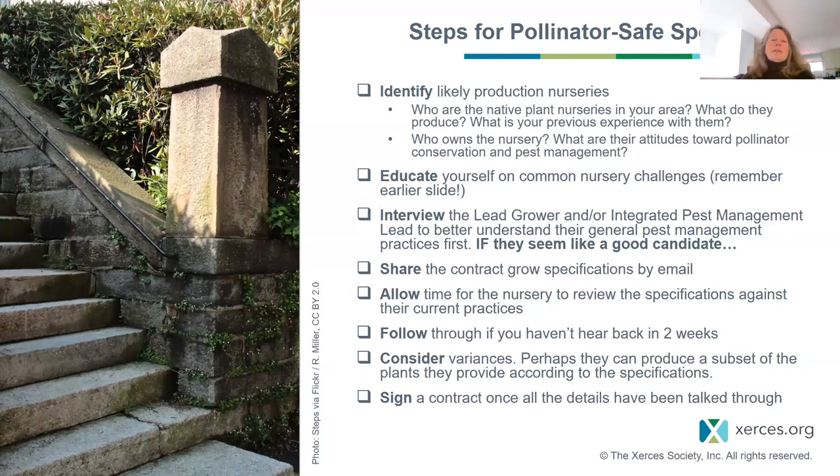Second, educate yourself before you walk into a conversation about those common nursery challenges I talked about earlier. Nurseries really appreciate when you've taken some time to understand what the world is like for them. Third, set up an interview with the lead grower — contact the nursery a couple of weeks out, let them know generally what you want to talk about, and interview them to better understand their general pest management practices.